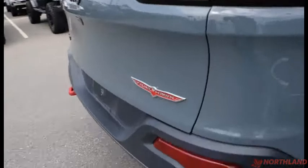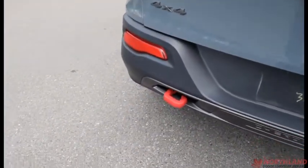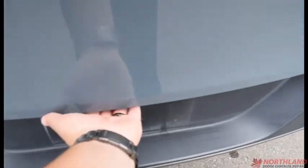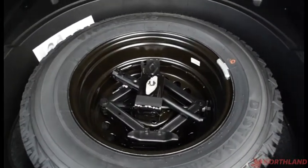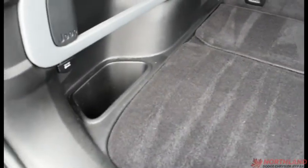Coming all the way around to the back, we do have our Trailhawk badging, Jeep and 4x4, with another red accented tow hook back here. You've got that backup camera there. You can open it up just like this — lots of room back here, very soft as well, keeping it nice and safe if you put stuff back here. You can lift this up and you do have your spare tire underneath there. You've got some additional storage on the sides as well.